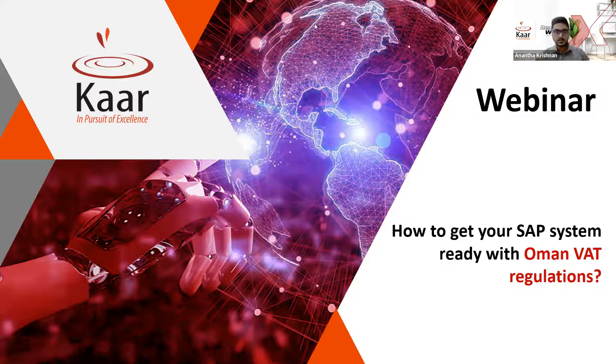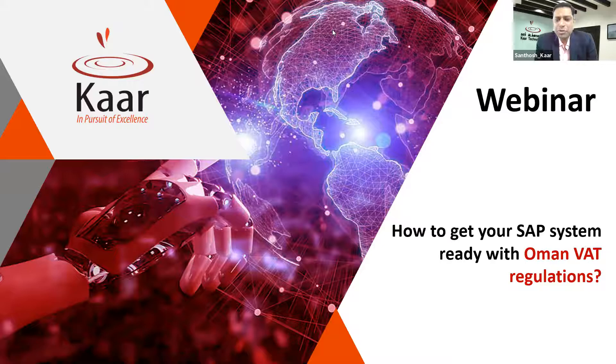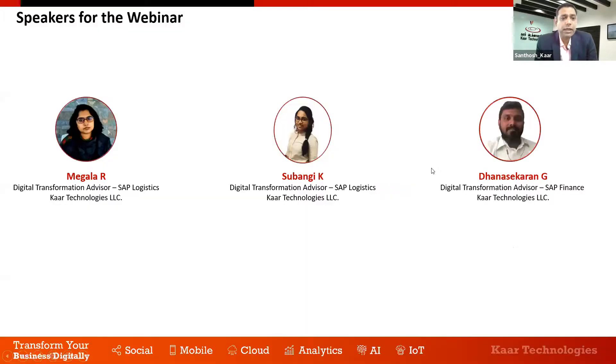Thank you, Anand. A warm welcome to everyone here for taking time on a working day to attend this webinar. This will be partly an awareness session about the regulations the government is bringing into the country and how SAP enables a seamless VAT implementation experience. I'm Santosh, head of global marketing for CAR Technologies. I was the P&L head for Oman, UAE, Qatar, and Kuwait until 2019, after which Mahesh Kanna took over. Unfortunately, due to a critical medical emergency with his father, he is unable to make it today and I apologize on his behalf.